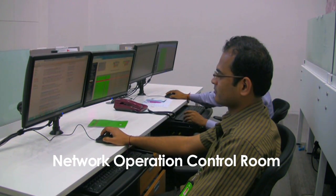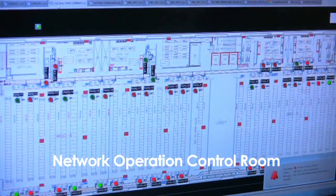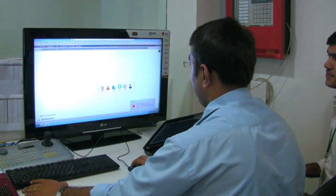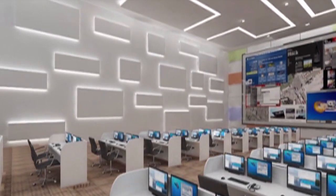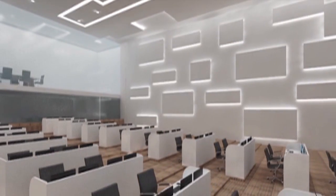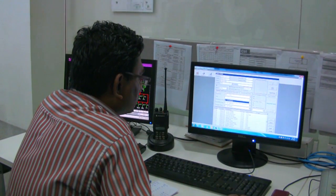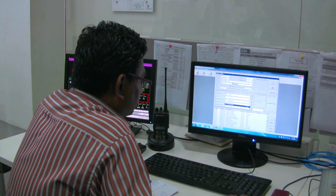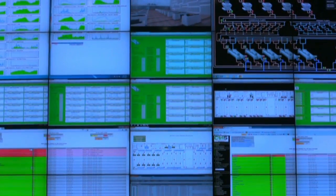A functional data center contains thousands of working components like security systems, network providers, power units, and servers. All these critical functions are monitored from the Network Operations Control, or NOC, room. The large screen overhead is made up of 25 small screens providing a live real-time dashboard of the entire data center's critical functions. The NOC seats 24 administrators divided into four teams who monitor systems 24/7 and rectify faults. By integrating building infrastructure and IT applications into one space, energy efficiency is improved with greater visibility into how all systems work together.